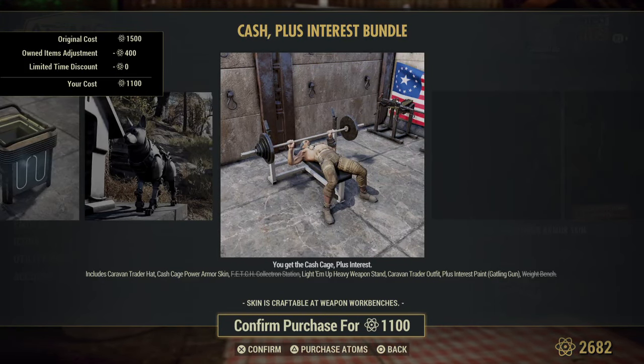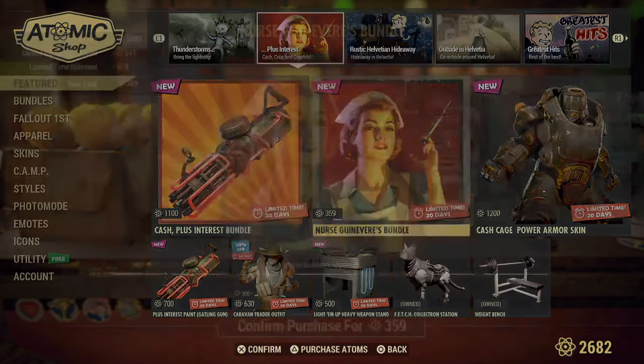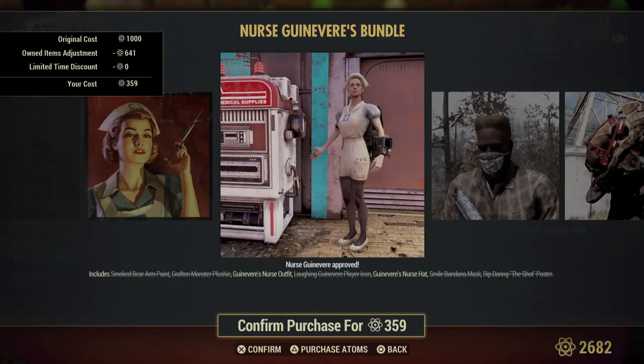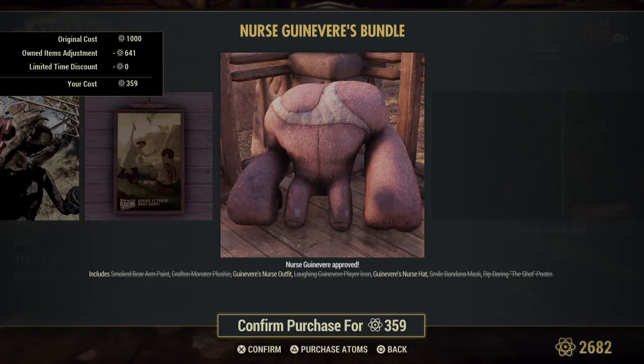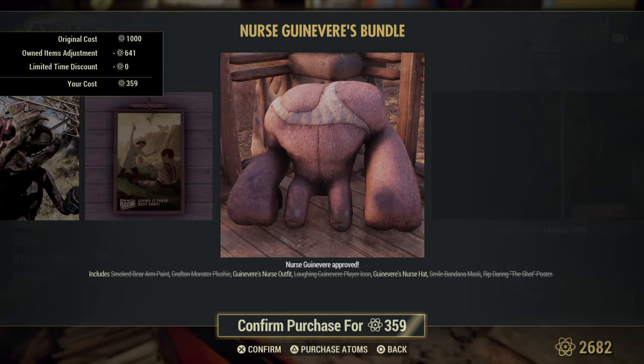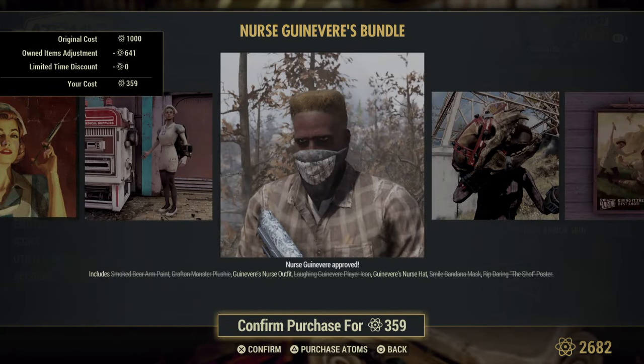Nurse Guinevere's bundle — I was very excited. Look how much we saved by grabbing the bundle with the weather station stuff. I'm so, so happy. Smoke Bear Armpit — this is for that melee weapon. Grafton Monster Plushie — he's a cutie, if you like your plushies. Guinevere Nurse Outfit — I don't think this is new. And the hat. The Smile Mask — it's not a bandana, it's a mask.